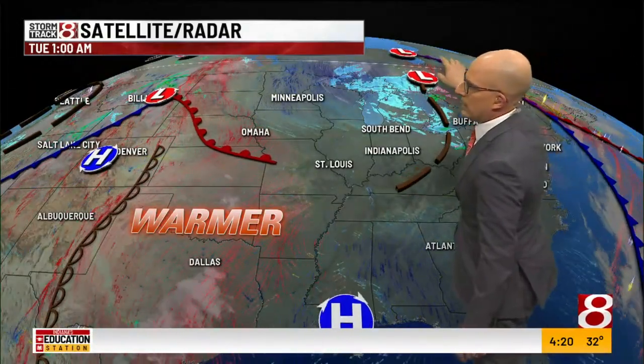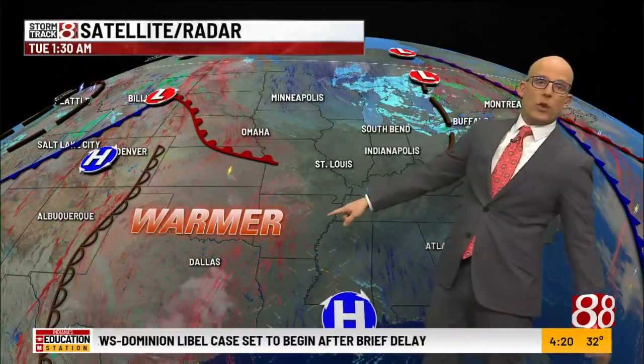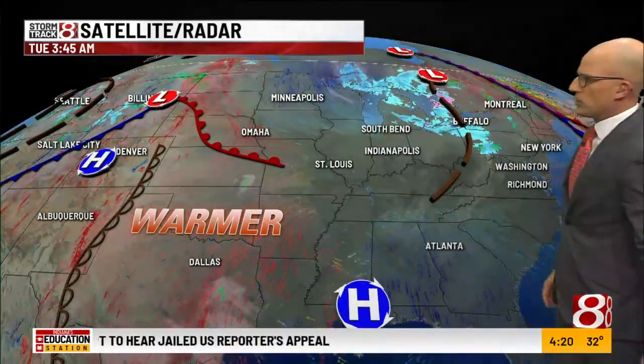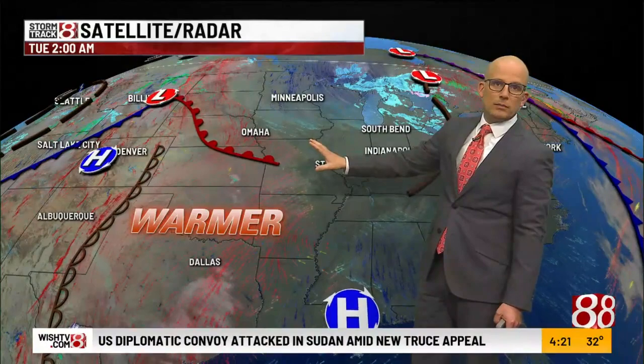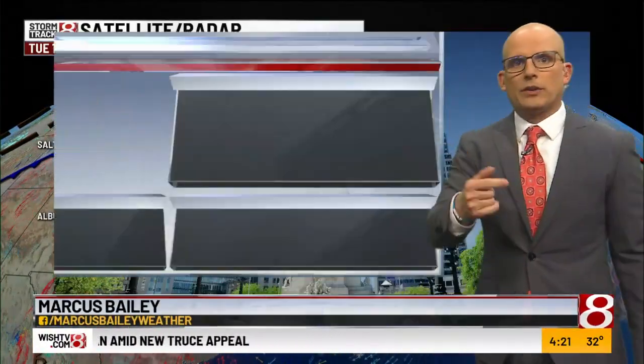We're not getting that big push coming down from Canada anymore. What we're focusing in on now is this ridge of high pressure coming off the Gulf Coast, and we're on the back end of that. That means we're going to get more of a southerly flow. You're seeing the warmer temperatures and warmer airflow sneaking into the central plains and the western Midwest, just west of the Mississippi River. We'll start tapping into this as we go later into the day, and especially over the next couple of days.